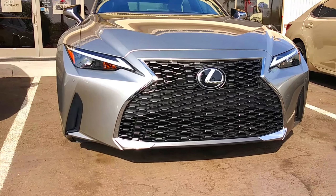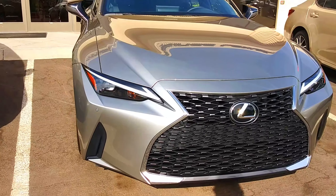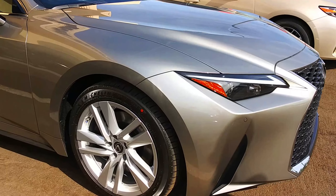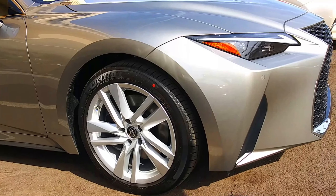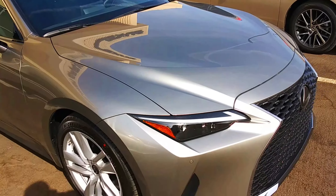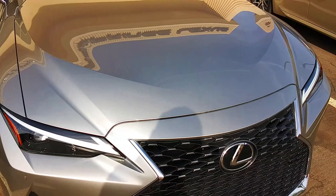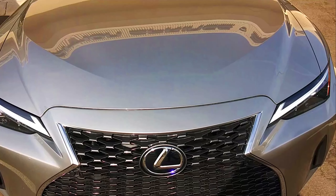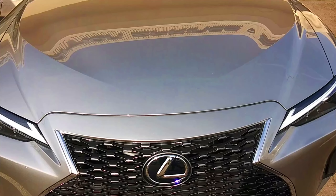The front end of this car looks very aggressive, as does the rest of this vehicle. The hood has a lot of interesting lines, including these two lines I did not notice until now, and they look very cool — a little different from anything I've seen on the IS before.